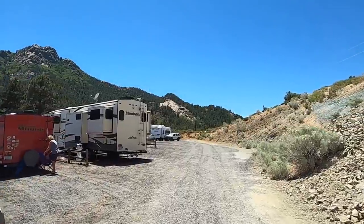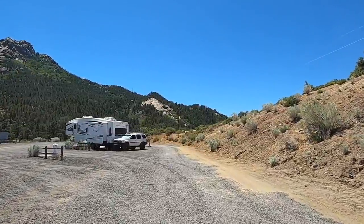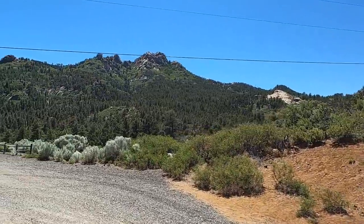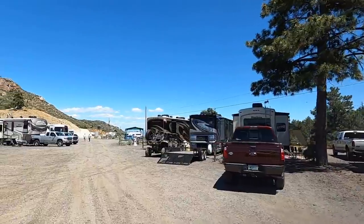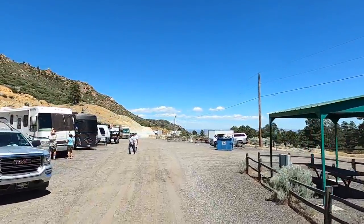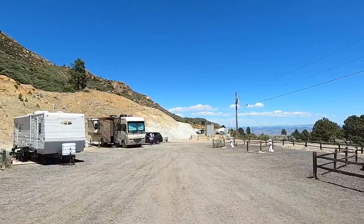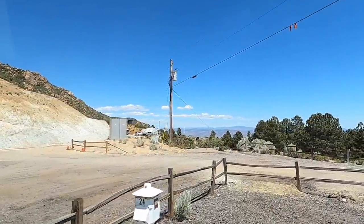Being in an RV when it gets over 100 degrees — I don't care what kind of RV you have or how many air conditioners — it just gets hot. Look at that view, wow! I'm not going to explore the park since I did that last time; this is about the van. Site 24 should be down here at the end. Looks like a little pavilion and picnic table. All right, here it is — number 24! Let me get parked and set up.